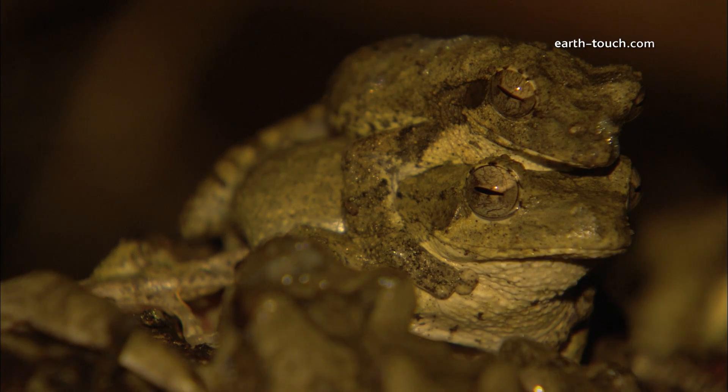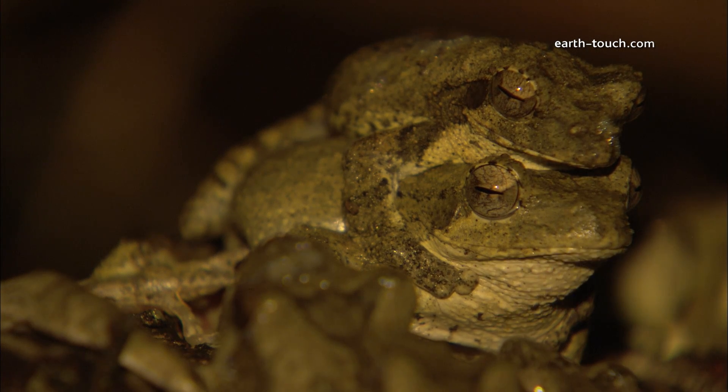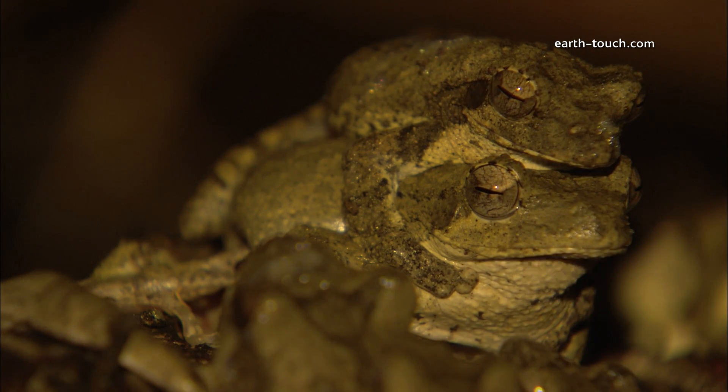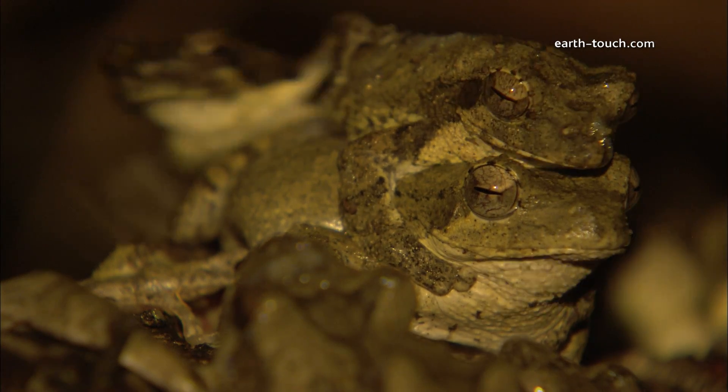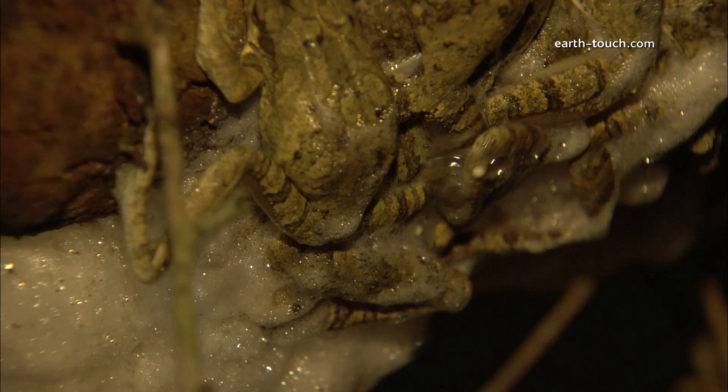We see the female here with the male clinging onto her back, and the female is a lot larger than the male frog. There are a number of males around this female and they all take turns in fertilizing her eggs.